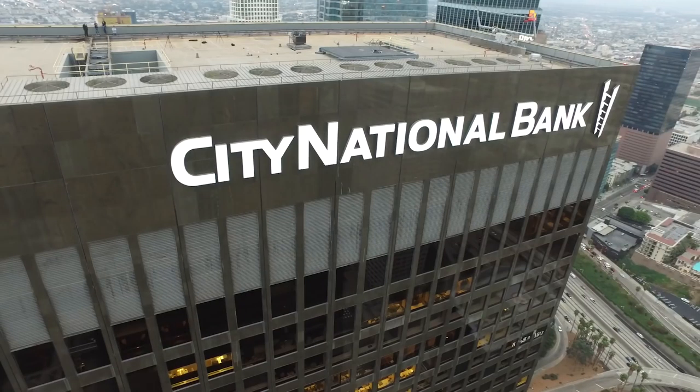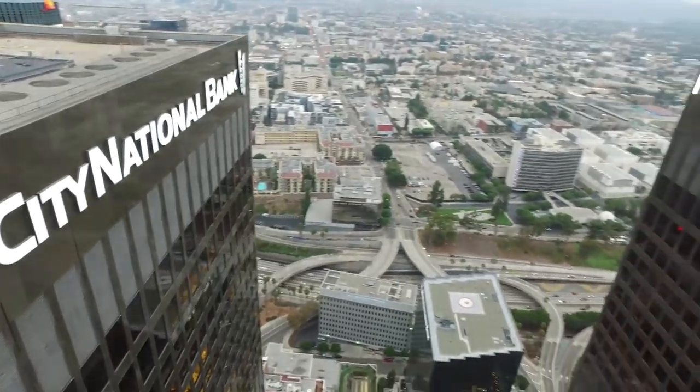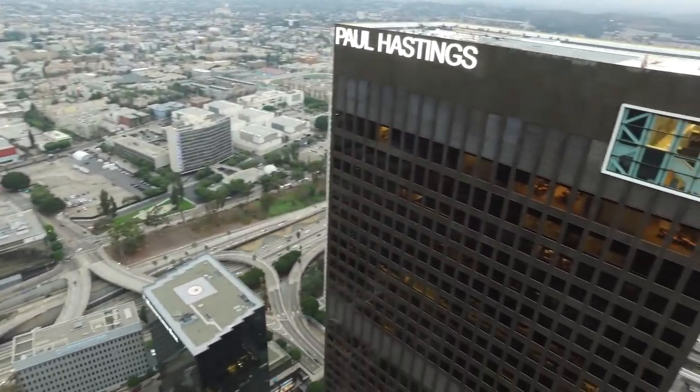Recently we completed work at City National Plaza in downtown Los Angeles, and had a chance to sit down with Michael Brooks, the operations manager of that facility. This is what he had to say.